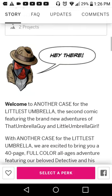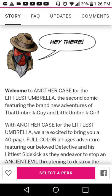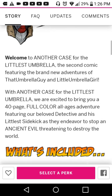So what is this book about? I'll see if I can do this in my best Umbrella Guy voice. 'Hey there! Welcome to another case of The Littlest Umbrella, the second comic featuring brand new adventures of that Umbrella Guy and Little Umbrella Girl. With another case for The Littlest Umbrella, we are excited to bring you a 40-page, full-color, all-ages adventure featuring our beloved detective and his littlest sidekick as they endeavor to stop an ancient evil threatening to destroy the world.'